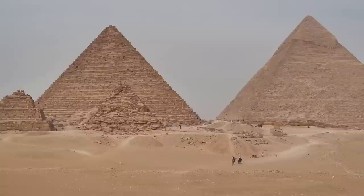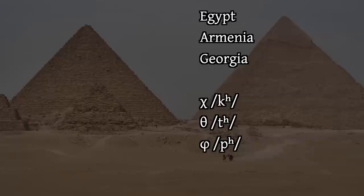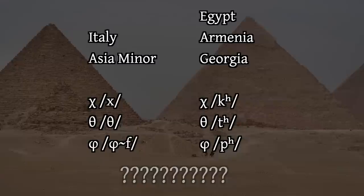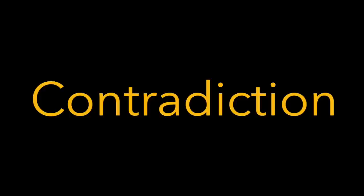But wait — earlier we saw that Coptic, Armenian, and Georgian all show us indisputably that Koine Greek's kʰ-tʰ-pʰ — chi-theta-phi — were aspirates through antiquity. Yet the same Koine Greek has them as fricatives? There's a term for this: a contradiction.